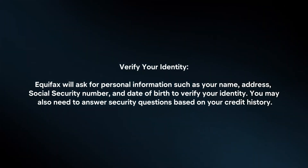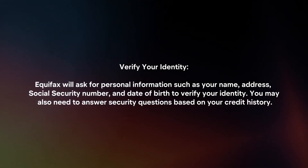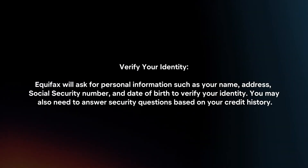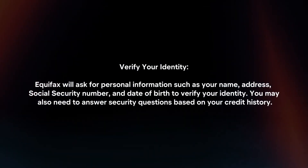Verify your identity. Equifax will ask for personal information such as your name, address, social security number, and date of birth to verify your identity. You may also need to answer security questions based on your credit history.